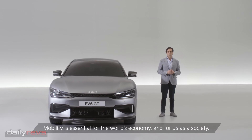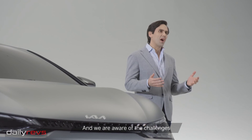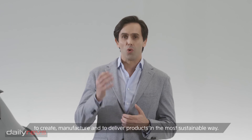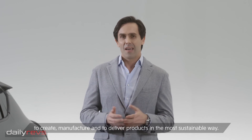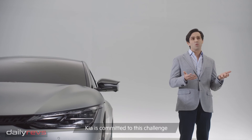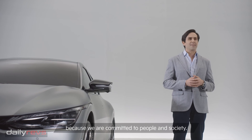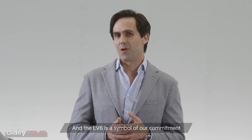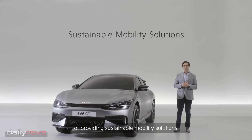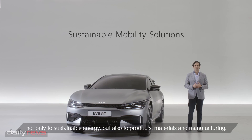Mobility is essential for the world's economy and for us as a society. And we are aware of the challenges and the responsibilities we have as a mobility company to create, manufacture, and deliver products in the most sustainable way. Kia is committed to this challenge because we are committed to people and to society. And the EV6 is the symbol of our commitment to providing sustainable mobility solutions, reinforcing the acceleration of the world's transition not only to sustainable energy.